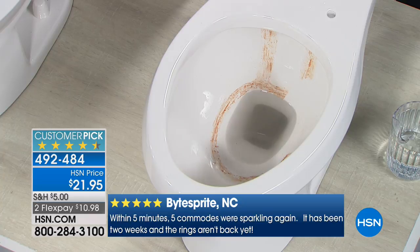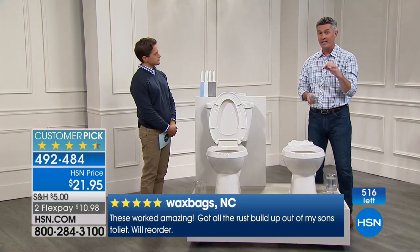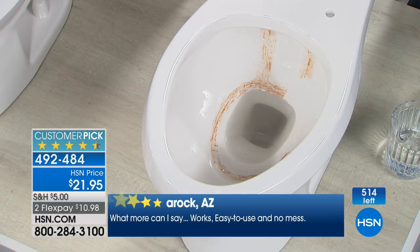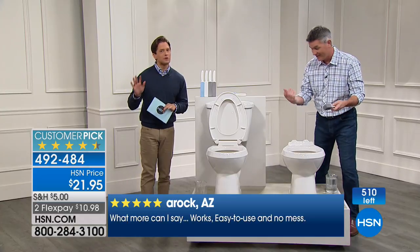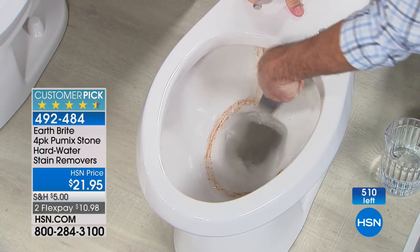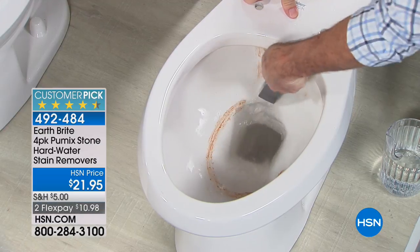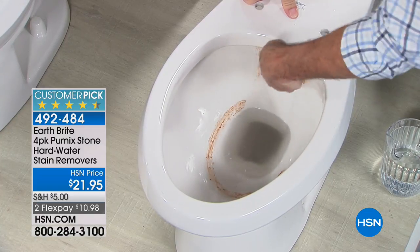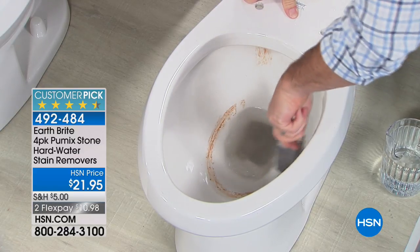It's a stone — extremely abrasive — but when you wet it, it's not going to scratch the porcelain, tile, or sink. It will remove what you've been struggling with. It's that waterline ring — and you know it's in all parts of the country, in different colors. In Florida it tends to be a thinner black line; sometimes it's rust colored; sometimes it's green lime scale. These are minerals in the water — hard water. That's why many chemicals aren't even working. It's a customer pick — people stopped cleaning their toilets long enough to say it's the best toilet cleaner they've ever had.